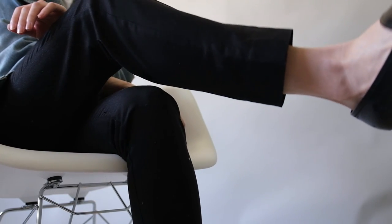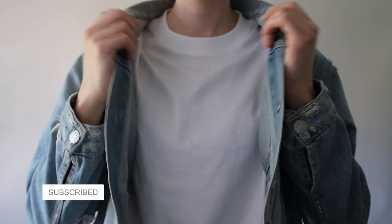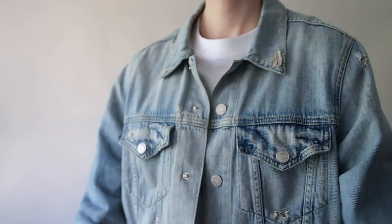Hi everyone and welcome back to my channel. My name is Madeline and here on this channel we offer videos aimed at providing a more unisex approach to fashion with a focus on quality and simplicity.